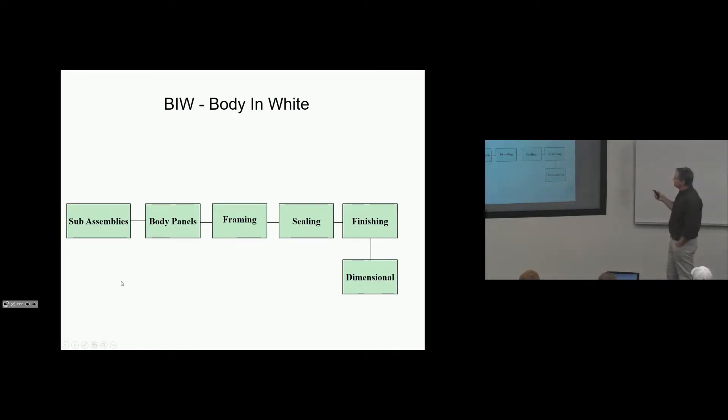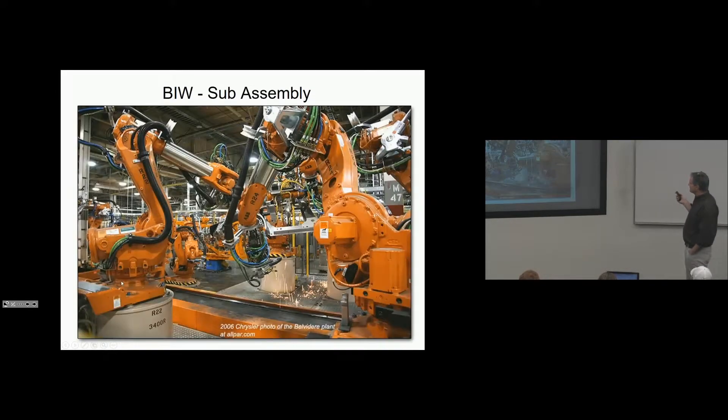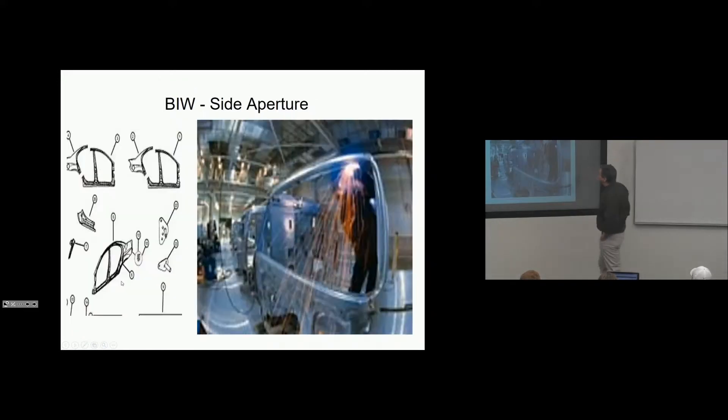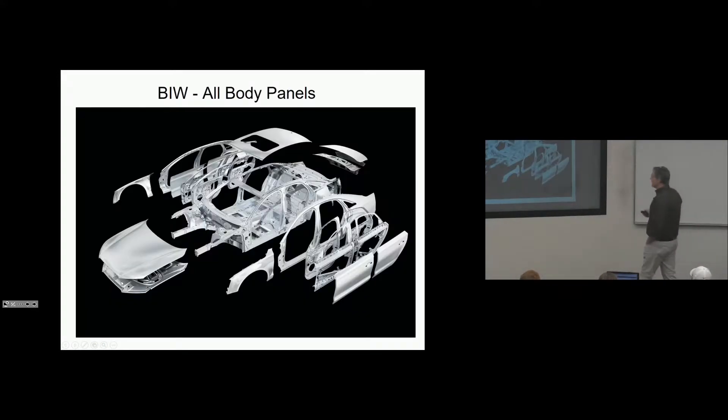Body in white: we do sub-assembly, body panels, framing, sealing, finishing, and dimensional. Here are some photos I'll snap through quickly. This is a sub-assembly process — another sub-assembly process where we're building up the side apertures. That's really all the body panels that are stamped, produced, and sub-assembled in body, and then welded together so that the car's a metal frame.